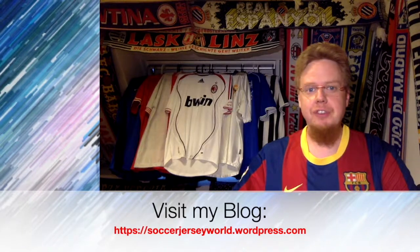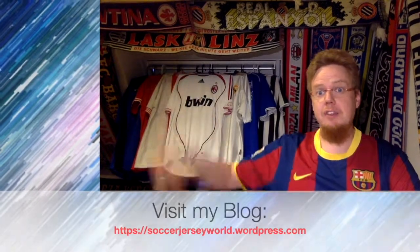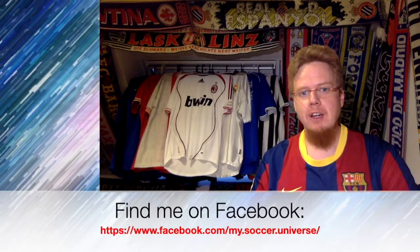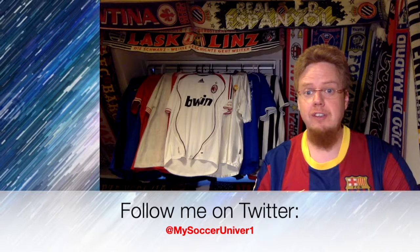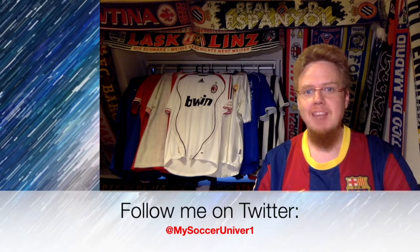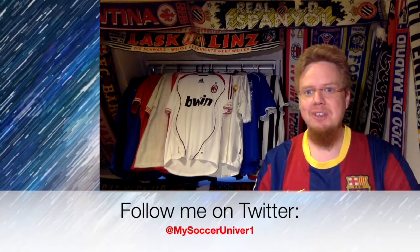I really hope you enjoyed this video. If you did, here are some videos or playlists you might enjoy too. Please consider subscribing to my channel as it will keep you updated with all things in my universe. I wish you a wonderful day — bye.